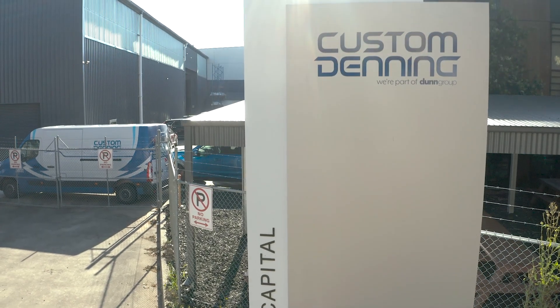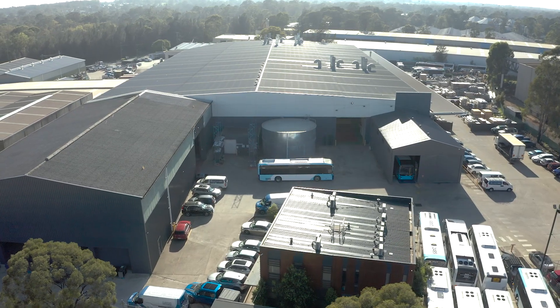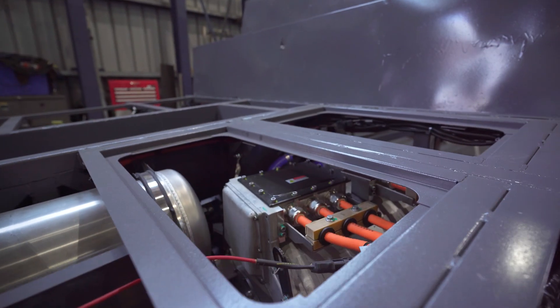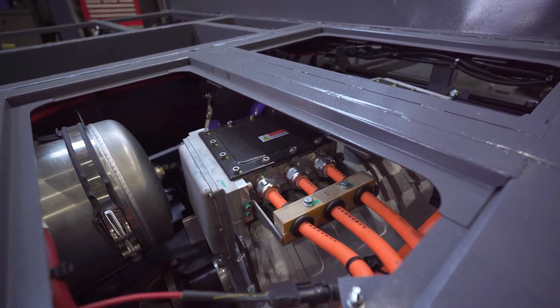Custom Denning are a bus designer and manufacturer based in St Mary's in New South Wales, and back in 2019 they had the foresight to start transitioning their business from purely diesel to including electric buses as well.